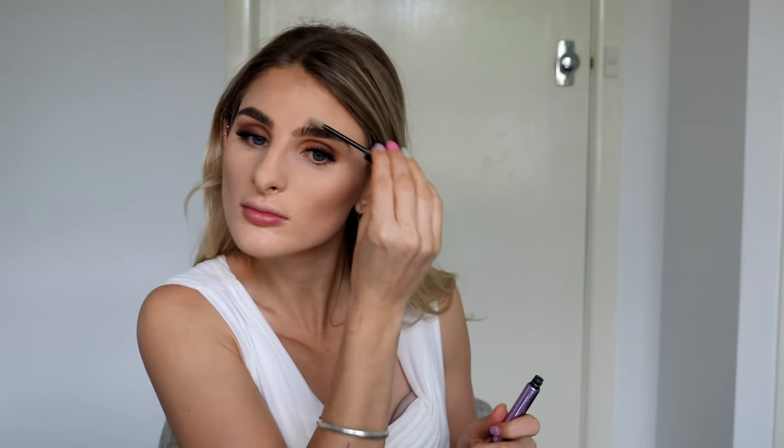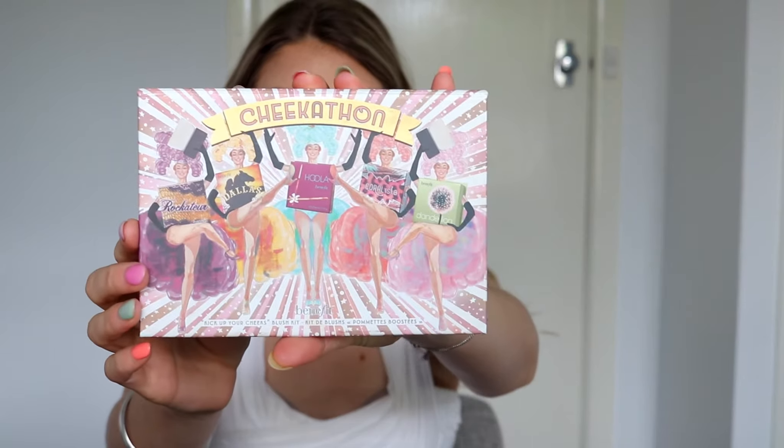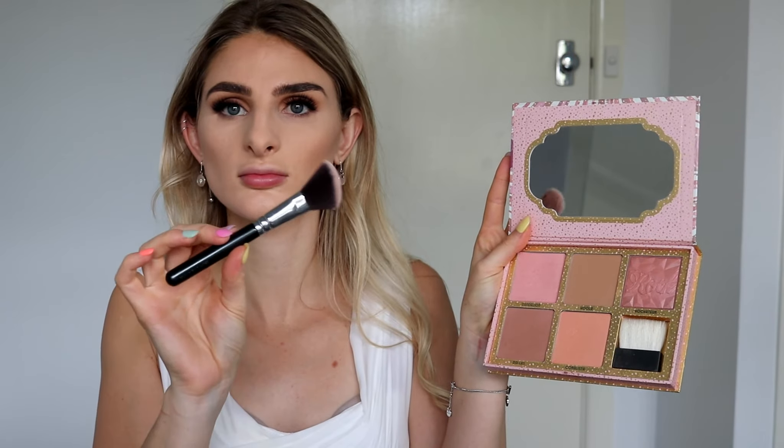I'm also going in with a super strong brow gel by Urban Decay — my brows tend to fall throughout the day if I don't use any brow gel. I'm brushing them up and feathering them out the way I like to wear my brows. This is very much personal preference. If you don't have a brow gel, you can also spray hairspray onto a spoolie and brush your brows up — it will do the same thing.